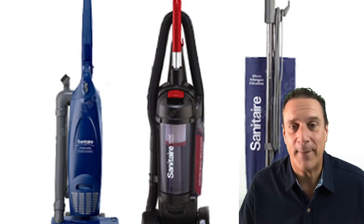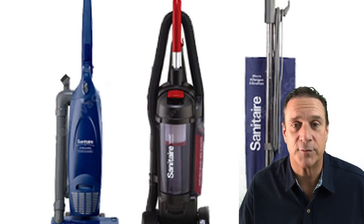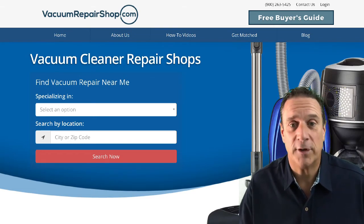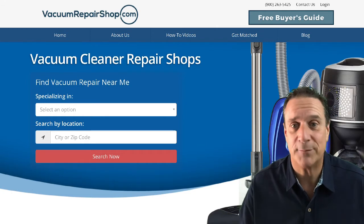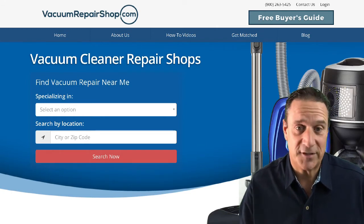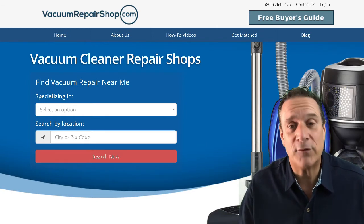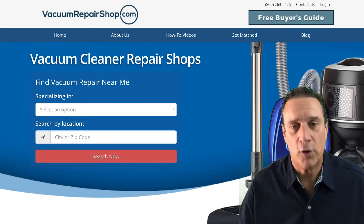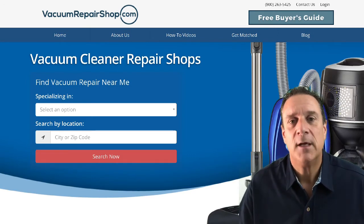Your Electrolux Sanitaire, Eureka Sanitaire, or any other vacuum is going to require some service — it does have some servicing needs. They should be maintained regularly: you're going to need to replace the belt, you're going to need bags for it, you should have it cleaned up, tuned up, serviced, and maybe even replace the brush roll. That's why we've created VacuumRepairShop.com — to make it easy for you, the consumer, to find the best local vacuum repair shop.